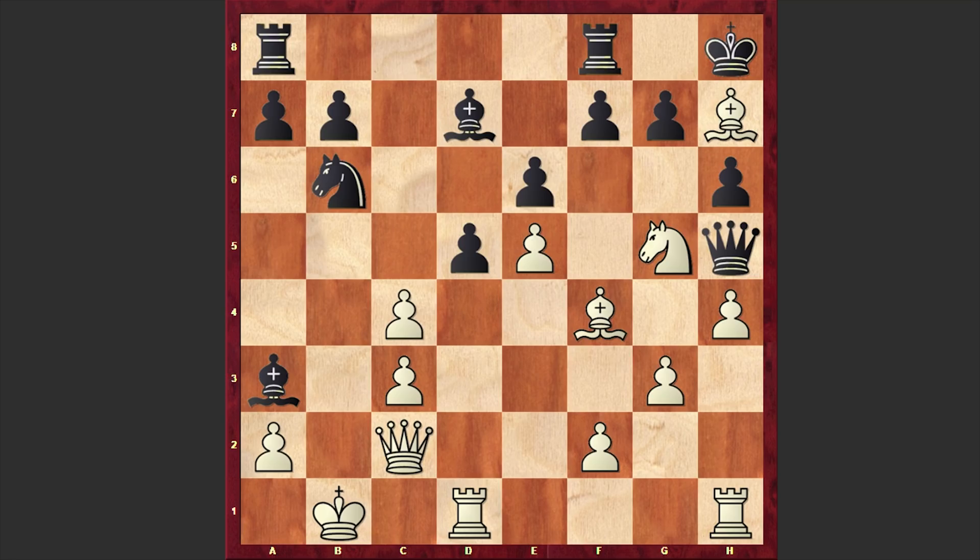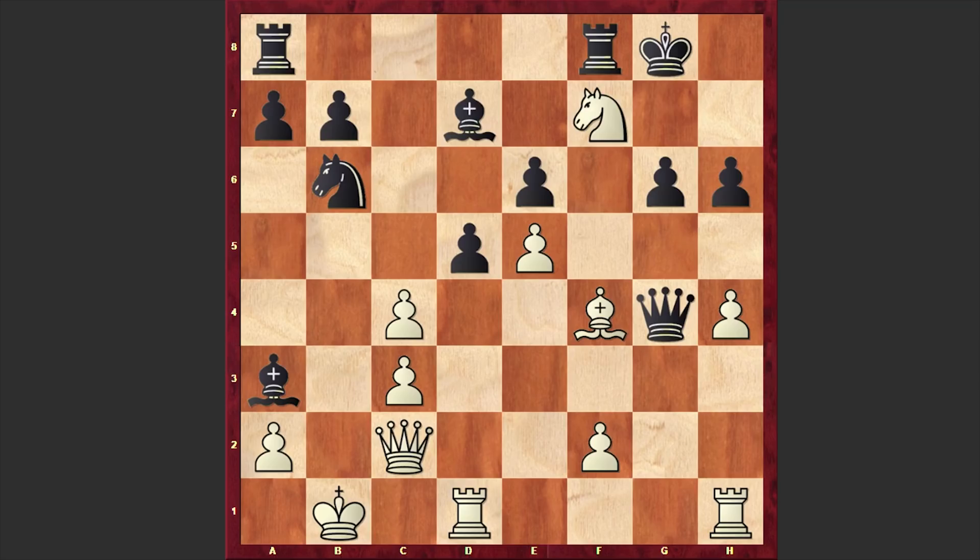Here we have Bh7 check and after Kh8 we have Bg8 — white is freeing the h7 square and creating a mating threat. All black could do was to block the b1-h7 diagonal, but this time we have Nxf7 check. Now if Kg8 then g4 is coming, with the idea that if Qxg4 then Nh6 and black is losing the queen, or after g4 if Be4 then simply Qd3 and again white is winning.